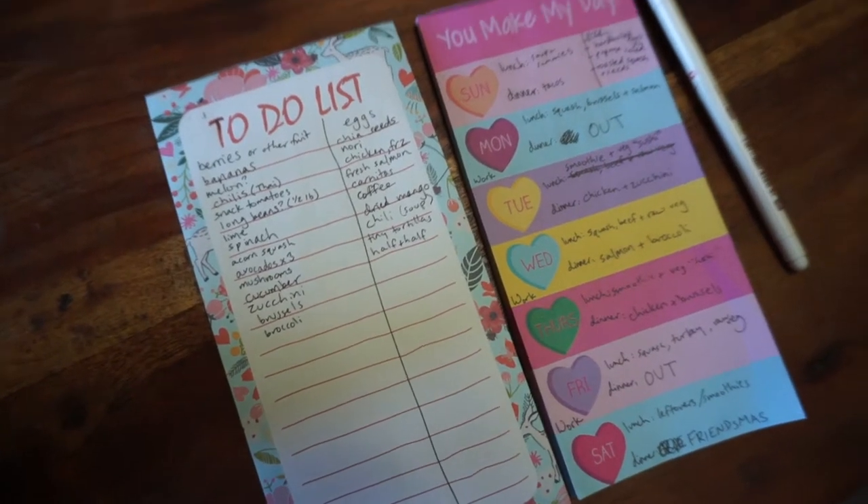Anytime before I go grocery shopping, I always make a list of what we're going to eat during the week, including my lunches and breakfast. Eric has lunch at work already provided for him — typical Silicon Valley startup life, so spoiled. So I figure out what he needs, what I need, and then we plan our dinners together.